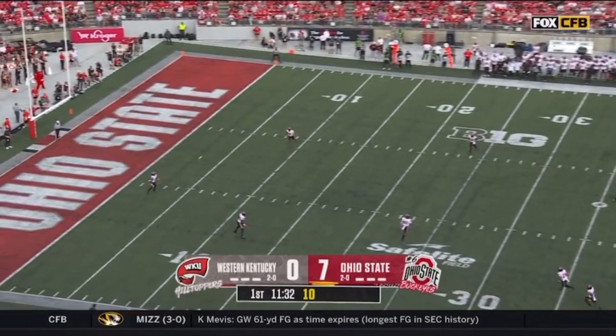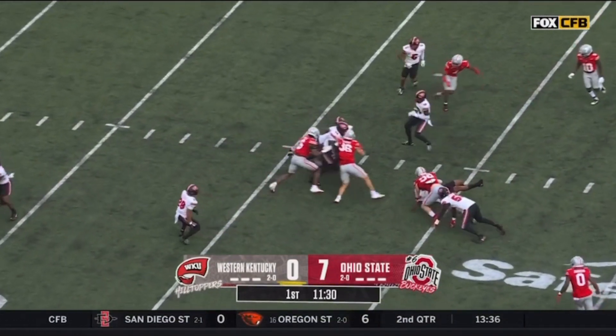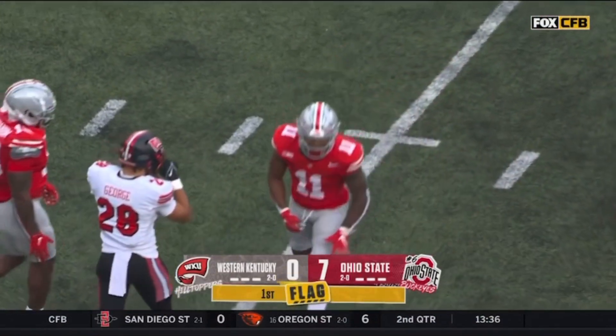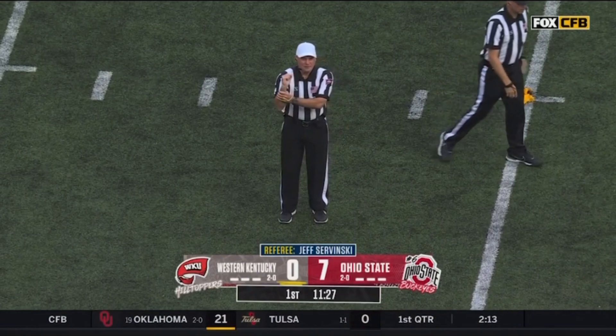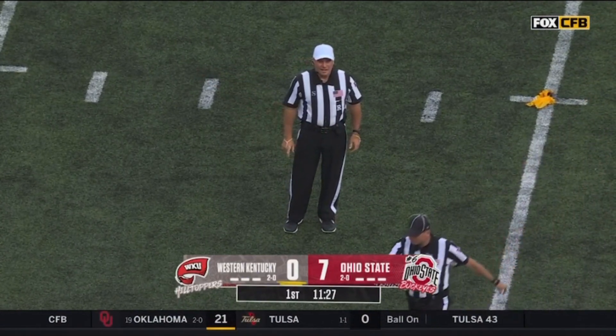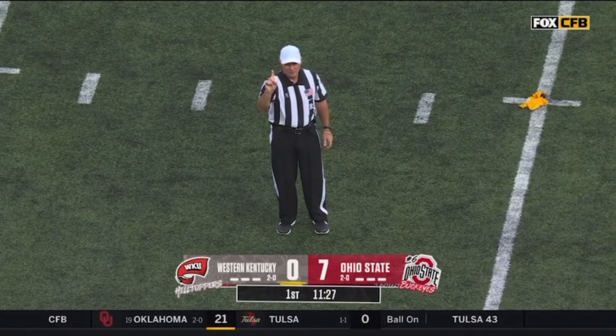This high-octane offense — Elijah Young back to receive the kick. He'll come from the two and run into scarlet and gray with a marker coming in. Holding, return team number 92. Half the distance of the goal line — Western Kentucky football, first down and ten.